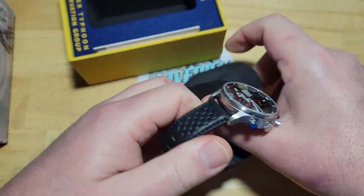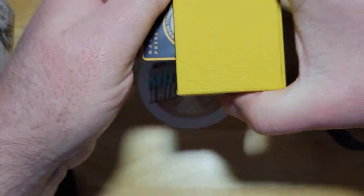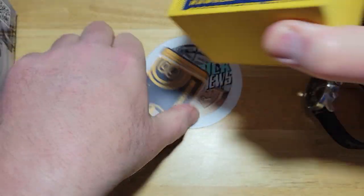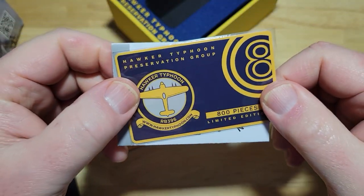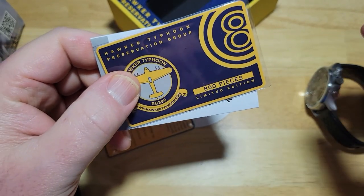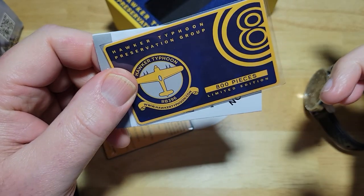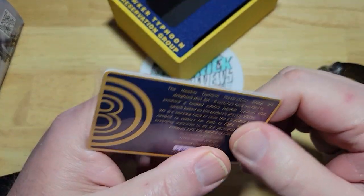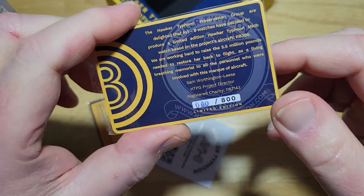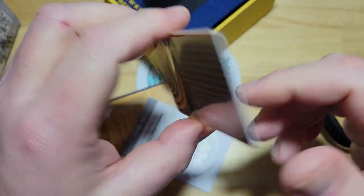Let's go ahead and take it off the little pillow. Let me show you all the other stuff that you get — just a whole bunch of paperwork that y'all are probably not really going to care about, but I want to show you everything. These are limited to 800 pieces for each model. Of course, this is just a review unit, so it really doesn't count in that 800. And this right here gives you more information about the Hawker Typhoon — this is like your little certificate of authenticity type of thing.